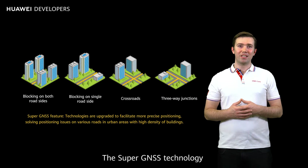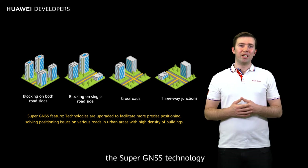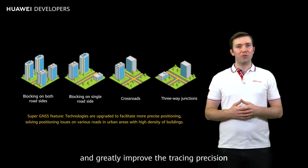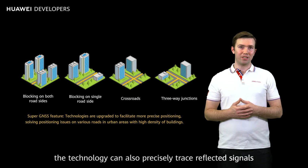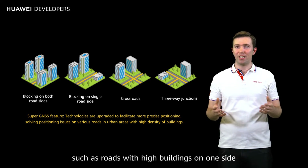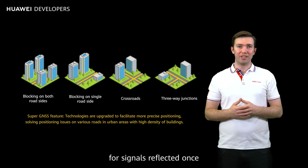The Super GNSS technology can be applied in many scenarios. In the scenario where satellite signals are blocked on both road sides, the Super GNSS technology can precisely trace the tracks of signals reflected once, and greatly improve the tracing precision of signals reflected twice. In addition, the technology can also precisely trace reflected signals in complex scenarios, such as roads with high buildings on one side, crossroads, and three-way junctions. The tracing precision is as high as 90% for signals reflected once, and 75% for signals reflected twice.